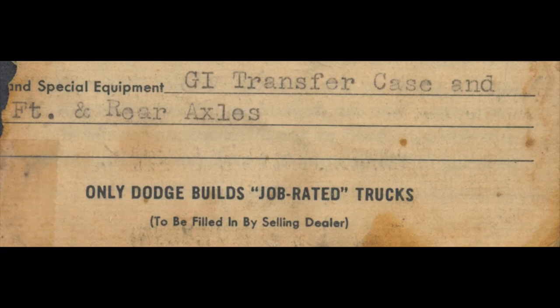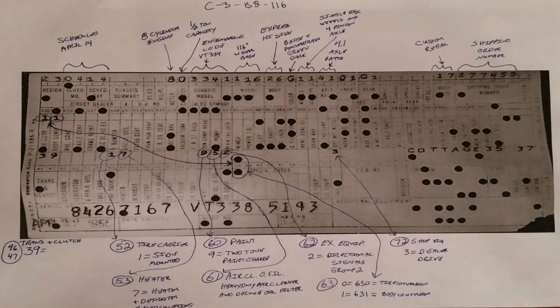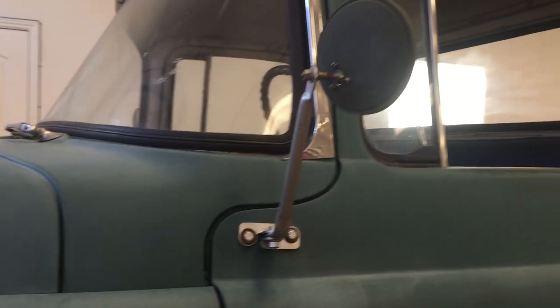Purchased new on June 21, 1955, by Eugene resident Ellis A. Jones from Beck Motors. Noted Dodge truck historian Kevin Claus has graciously decoded the line ticket for us to see. This truck was ordered with every option available on a truck in 1955.